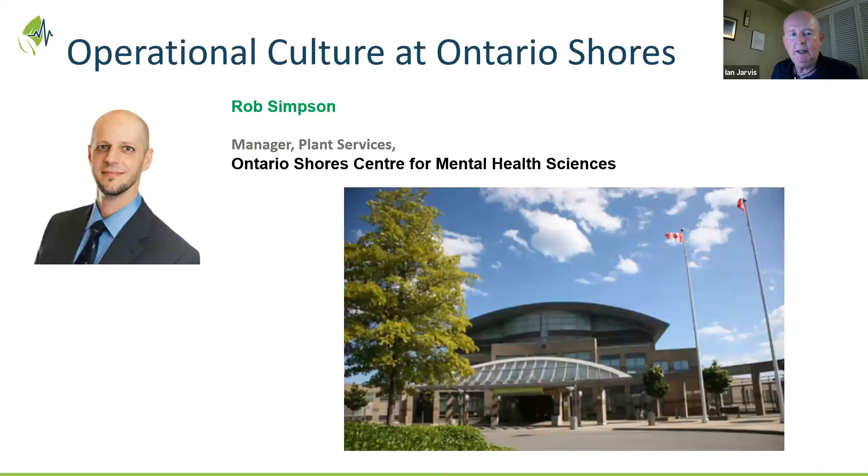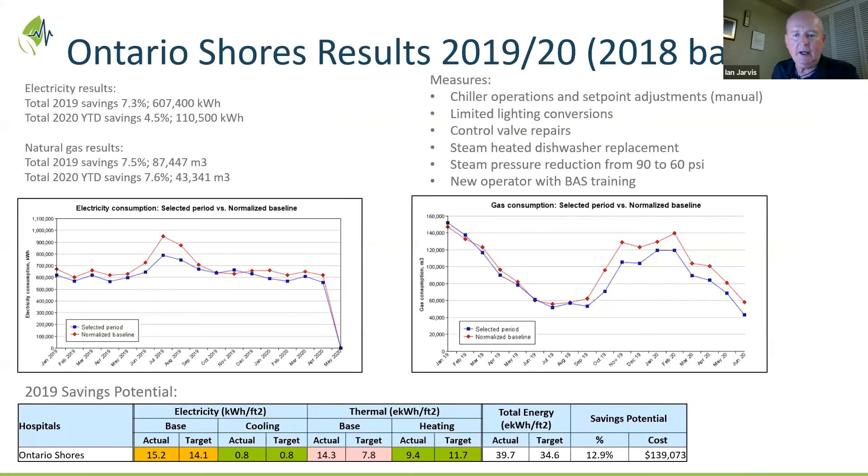We've heard from Rob Simpson in the past on the extraordinary work happening at Ontario Shores and engaging the operations staff. That program has come to another level of efficiency. Looking at the profile, the blue dots below the red dots represent savings. We'd reported previously on improvements to chiller operations and manual set point adjustments. Over the past winter there have been some dramatic gas savings, and we're really interested in what added to that.